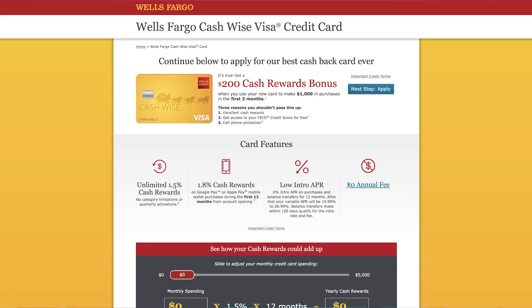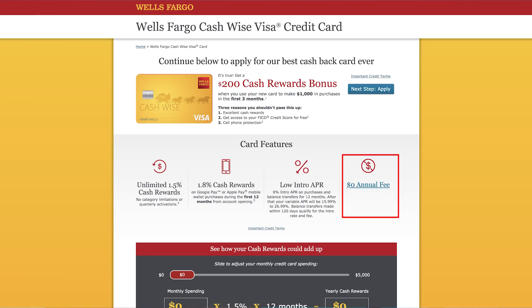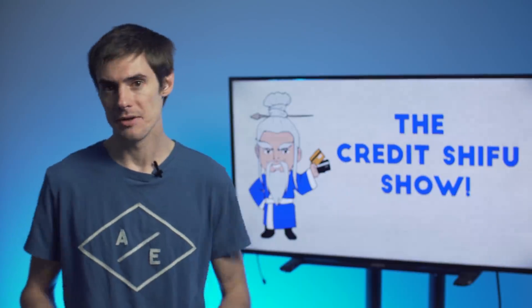This CashWise card also has a few other features: a $200 signup bonus, which is about as high as it gets with cashback cards, and $600 cell phone protection insurance with just a $25 deductible — not a lot of cards have that. There's no annual fee, and you get 12 months of introductory 0% APR on both purchases and balance transfers. If you want to fund a big purchase or transfer debt, you could pay it off over 12 months with no interest. Do be careful though — we always encourage responsible spending.